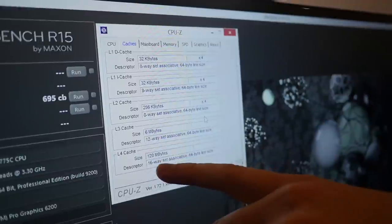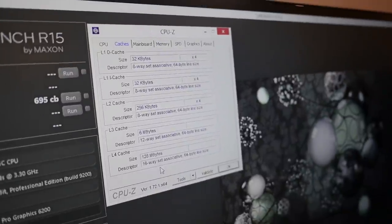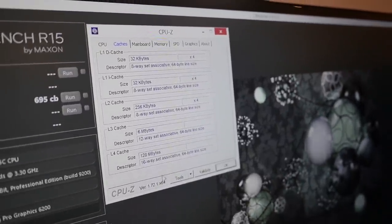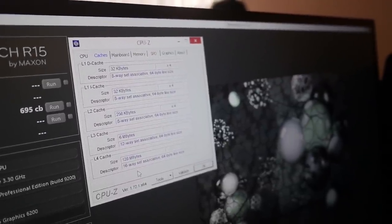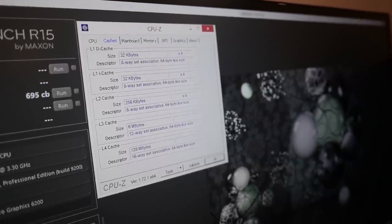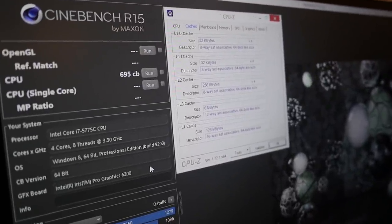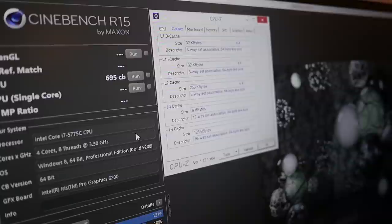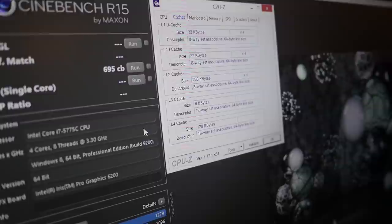The L4 cache is 128 megabytes, so there's a lot of data storage available. That helps the CPU store and access information faster, since cache is always closer to the CPU. The integrated graphics inside the CPU is the HD 6200, which is the new evolution of the Iris GPU — Intel's integrated graphics processor.